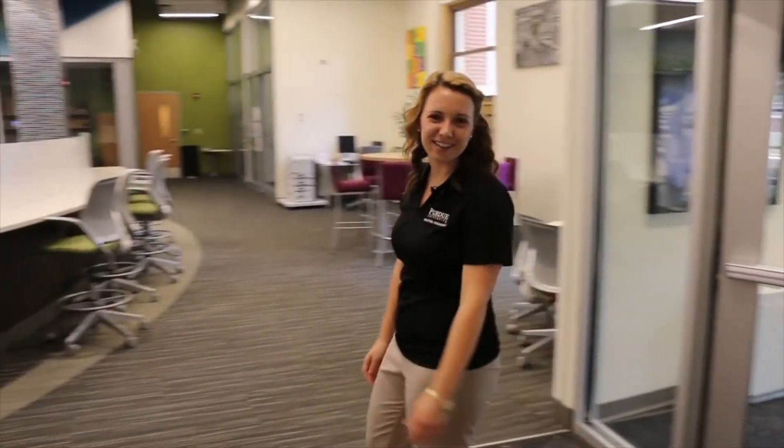This is the Peter Wang Student Excellence Center. It's a great place for students to study alone, study in groups, get help from a TA, or just to meet with friends.